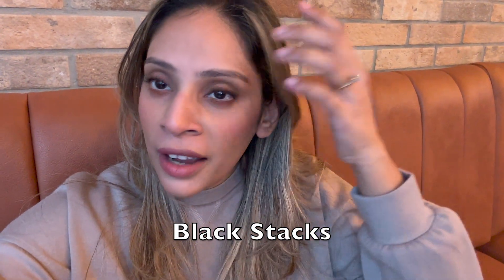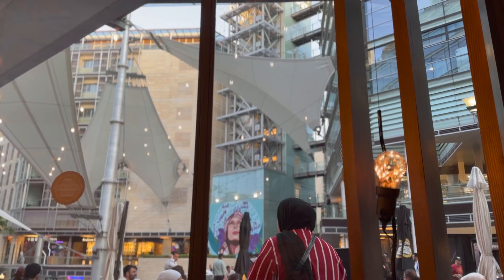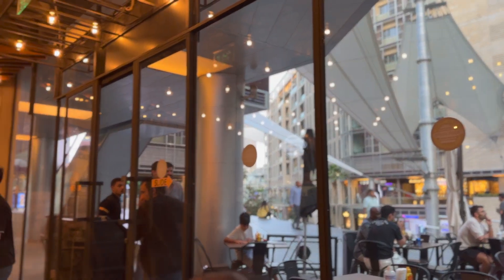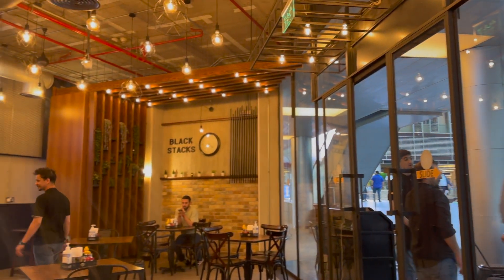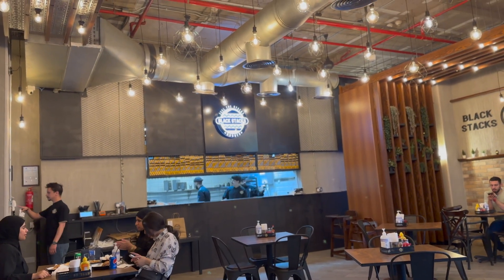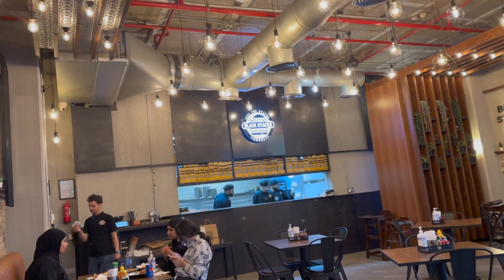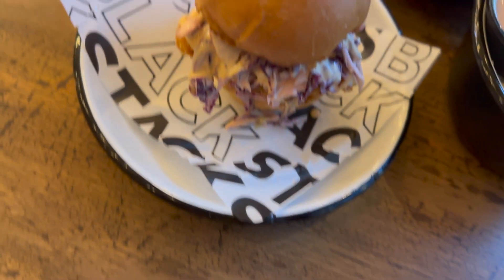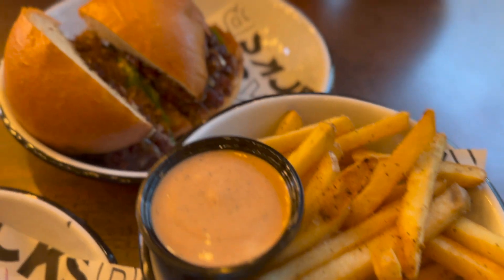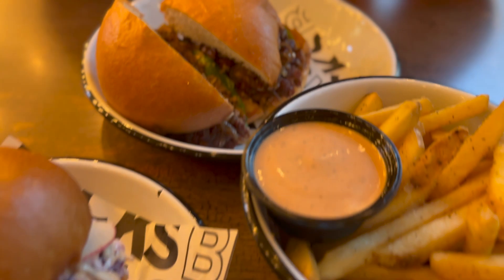I'm here at the restaurant having an early dinner and it looks really nice. We ordered some sweet potato fries, their crispy chicken burger, their signature beef burger, and the signature sauce — which was absolutely delicious.